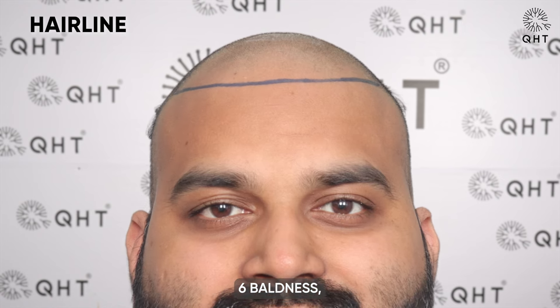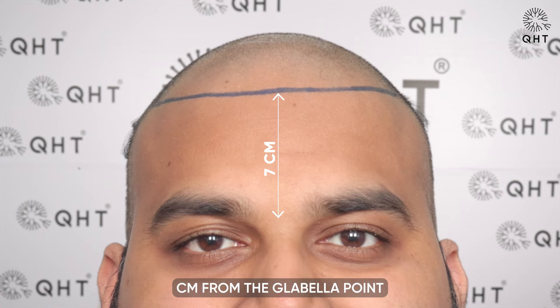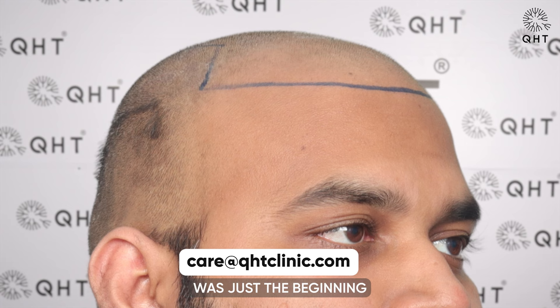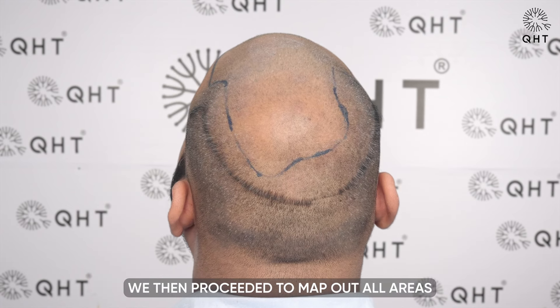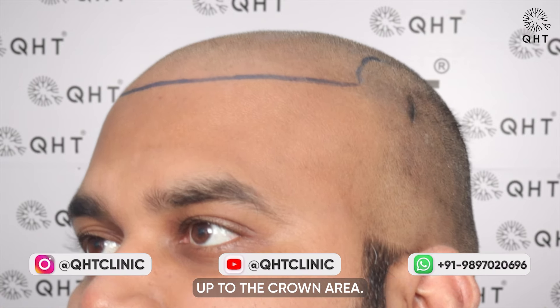For our patient with diffuse grade 6 baldness, we embarked on a detailed design of a new hairline, setting it at an ideal 7 cm from the glabula point to ensure a natural and balanced appearance. This strategic placement was just the beginning of our comprehensive approach. We then proceeded to map out all areas affected by hair loss, carefully planning the restoration to meet the specific density needs up to the crown area.